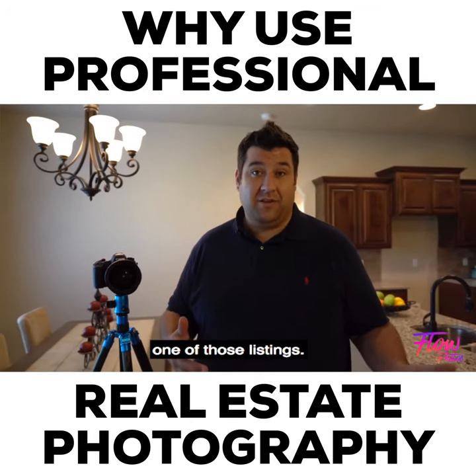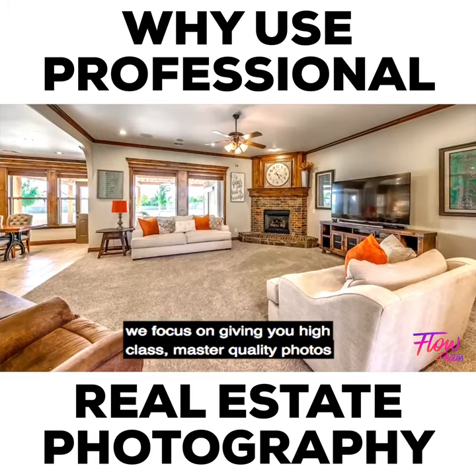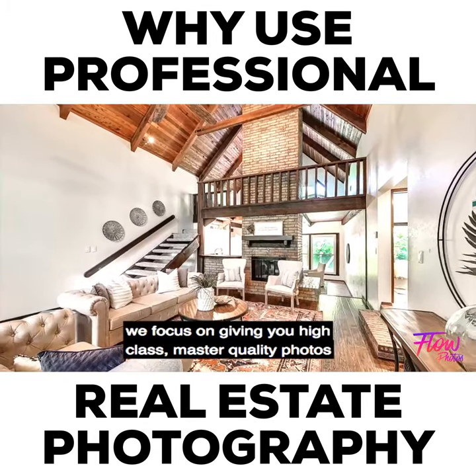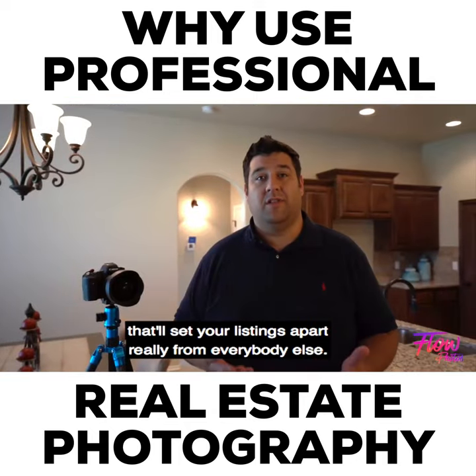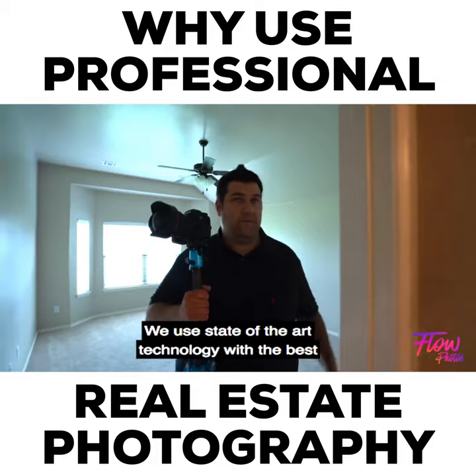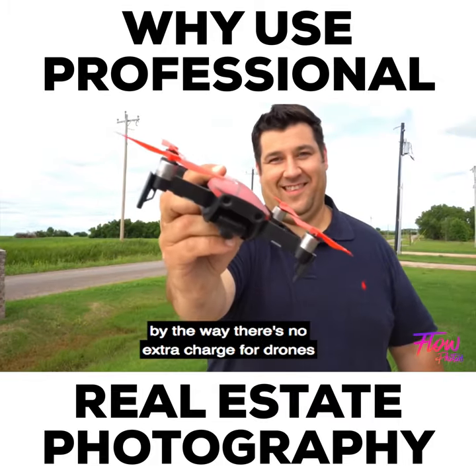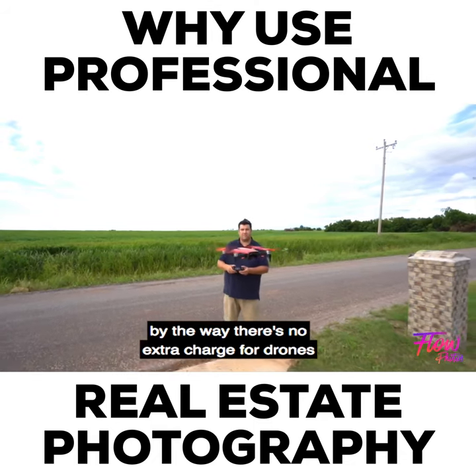Here at Flow Real Estate Photography, we focus on giving you high-class, master-quality photos that'll set your listings apart from everybody else. We use state-of-the-art technology with the best cameras, the best lenses. We also use drones — and by the way, there's no extra charge for drones whenever you book with Flow.